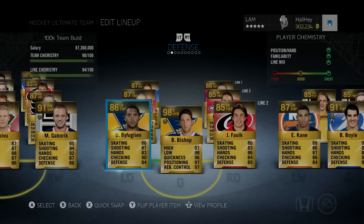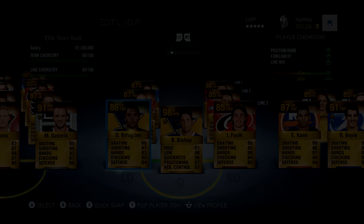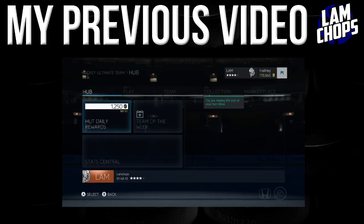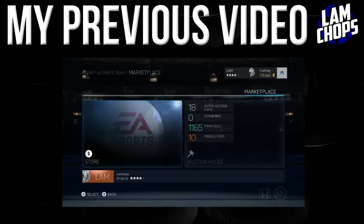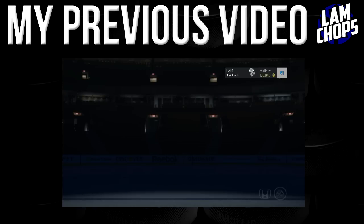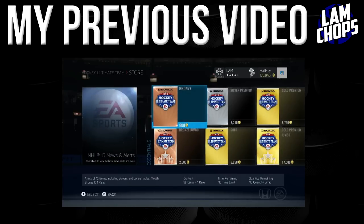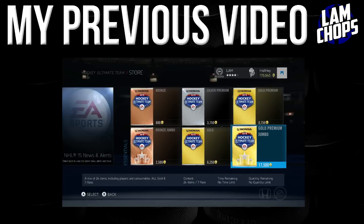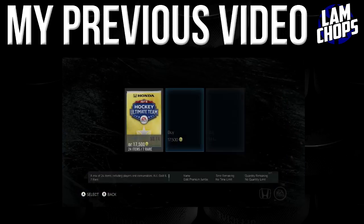I'm going to open up a couple of packs here — about 3,500 coins worth. I've been watching a lot of pack openings recently and I want to shout out Duncan — DuncanC_W5P — you guys should check him out.